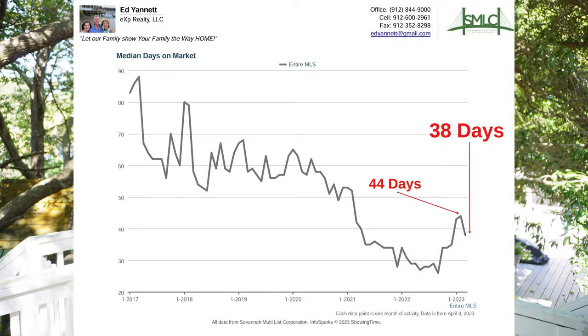Statistic number seven is days on market — this shows how long it takes to sell a home in today's market. This went down a little: it was 44 days in February, and in March it was 38 days. And historically, it's almost two times that.